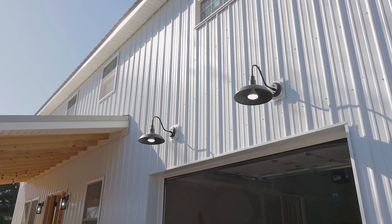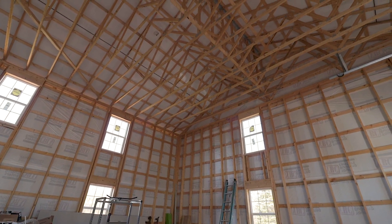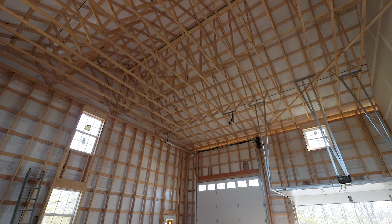A 30 by 35 oversized two-story garage offers endless possibilities, including additional parking, a home gym, or an expansive workshop.